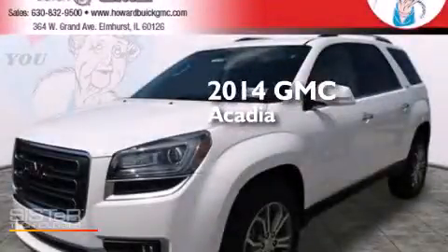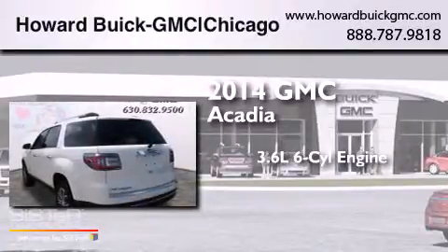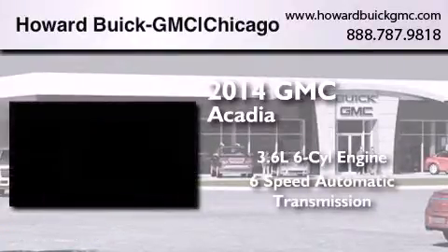This is a brand new 2014 GMC Acadia. It features a 3.6 liter 6-cylinder engine and a 6-speed automatic transmission.